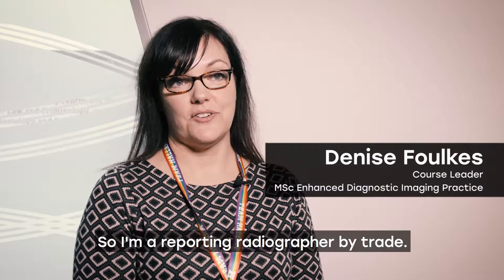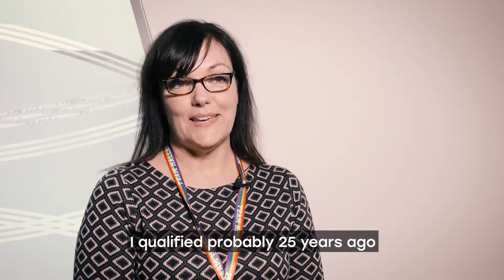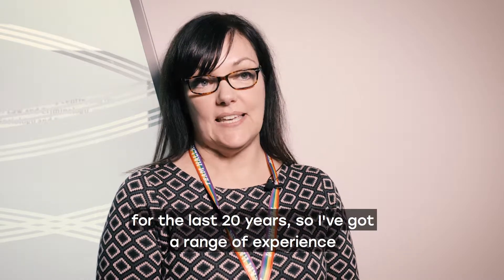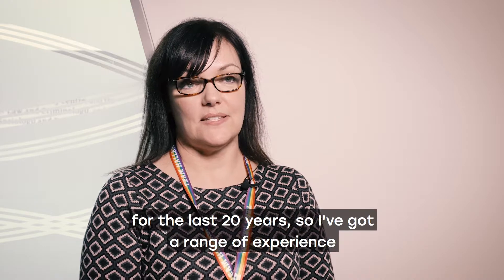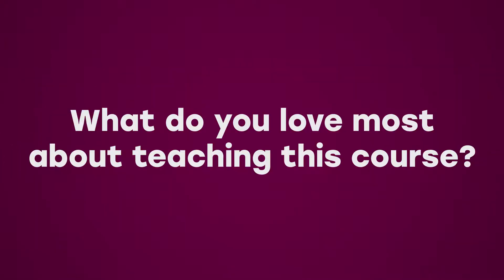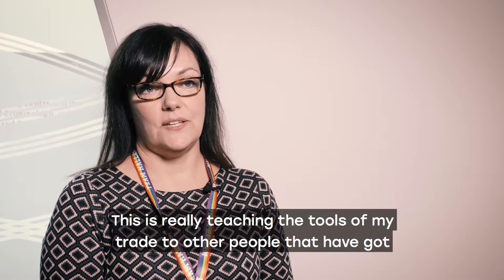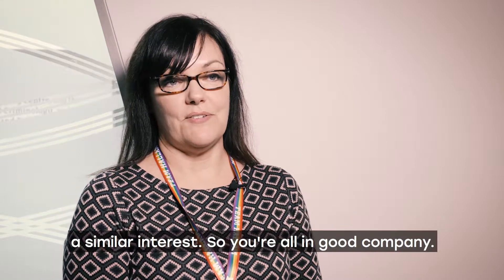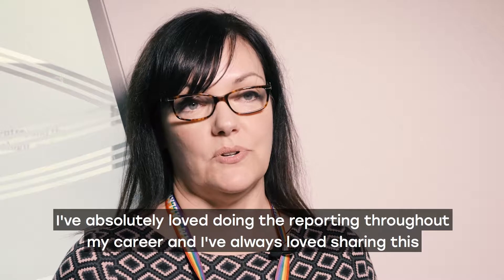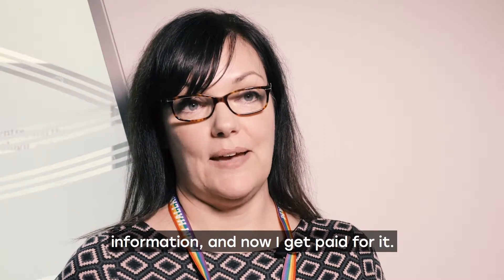I'm a reporting radiographer by trade. I qualified probably 25 years ago and I've worked as a reporting radiographer for the last 20 years, so I've got a range of experience. I've been at the university for three years now and I absolutely love it. This is really teaching the tools of my trade to other people that have got a similar interest, so you're all in good company. I've absolutely loved doing the reporting throughout my career and I've always loved sharing this information — and now I get paid for it.